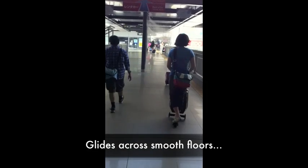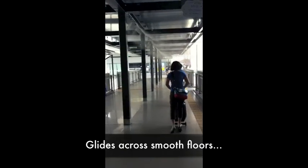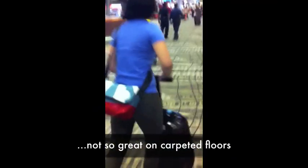The fun bit, of course, is scooting around the airport. It glides like a dream on smooth floors and covers distances quite efficiently, but trying to navigate crowds and tight corners is hard as the steering is controlled by how you lean and it can't make sharp turns. Carpets also tend to slow it down some.